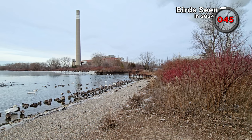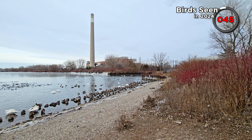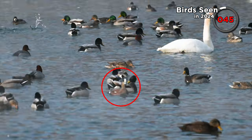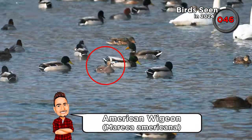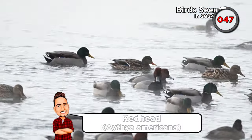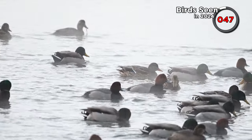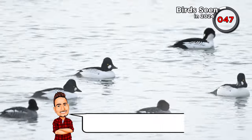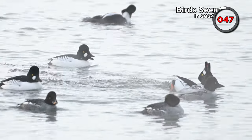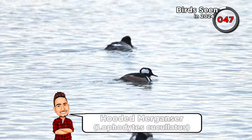This bay of Lake Ontario at Unwin Avenue was really busy with waterfowl on this chilly morning, with all sorts of species flocking together. We saw about 10 American widgeon amongst the common mallards, Canada geese and so on. We also saw lots of redhead ducks. It was fun to see some common goldeneye performing their head-throwing display, which is a courtship behaviour. We've already seen hooded mergansers this year, but here's our first male with his fancy white hood.